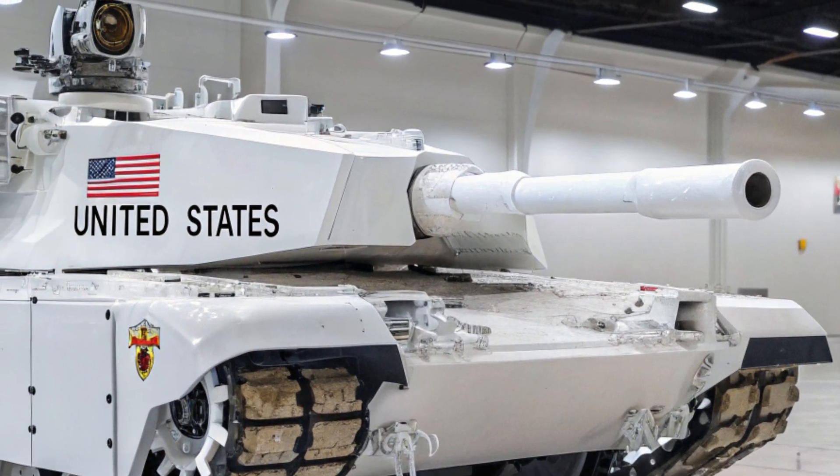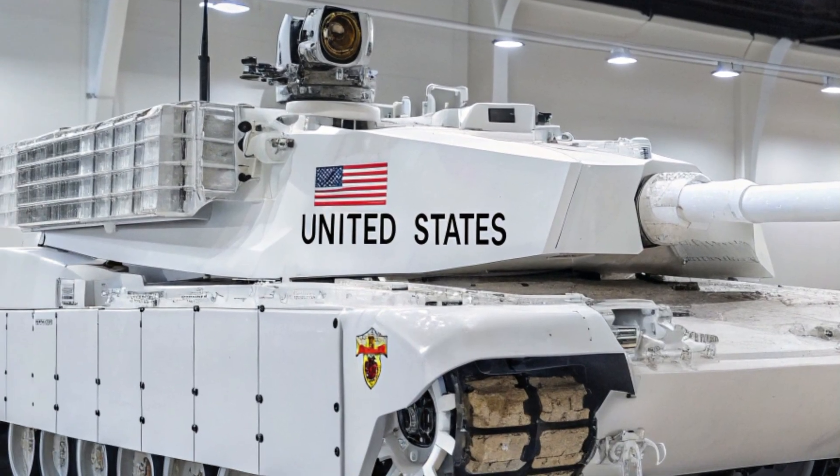This is Tank Command HQ, and we just brought you face to face with the American future of speed.